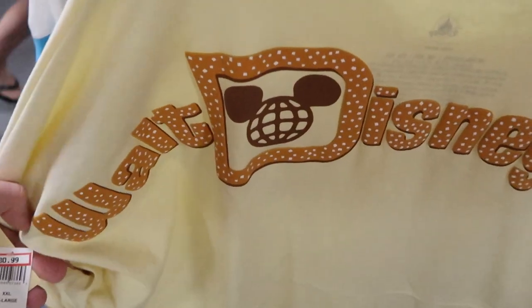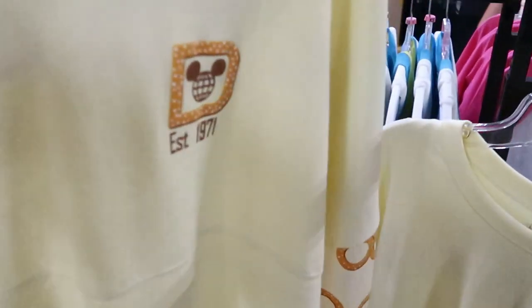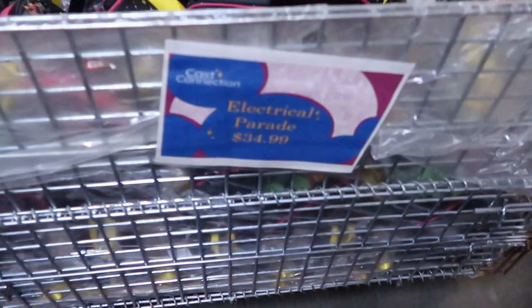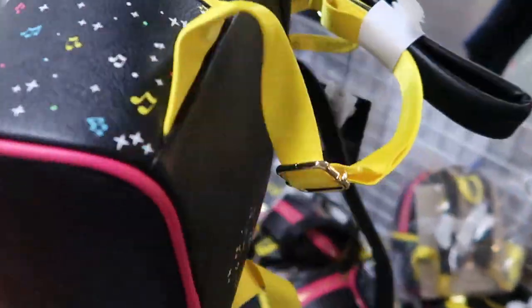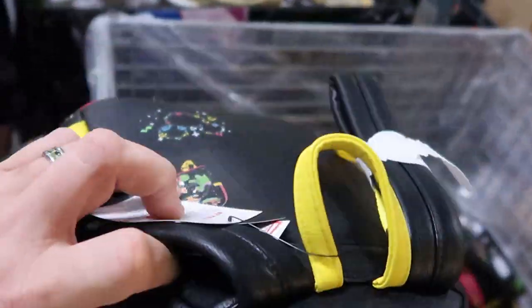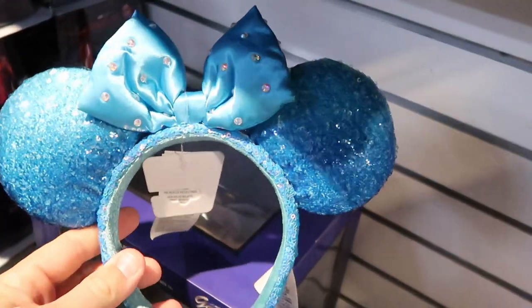It looks like they're even starting to get some of the Walt Disney World Sprayground bags here — all with Mickey pretzels on them, $30.99. On the front it says 'Established 1971' and the 'D' is actually like a Mickey pretzel. Amazing and such a great price! Also in this bin they have Electrical Parade Disney Parks Loungefly bags — $34.99, originally $75. I love all the colors on these.